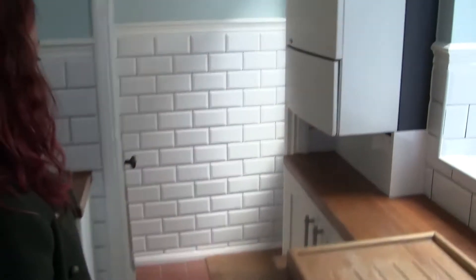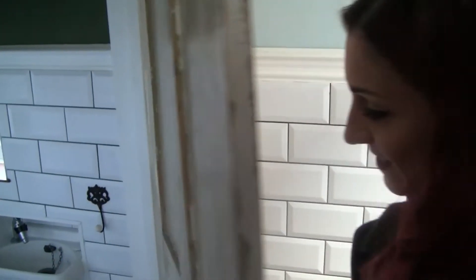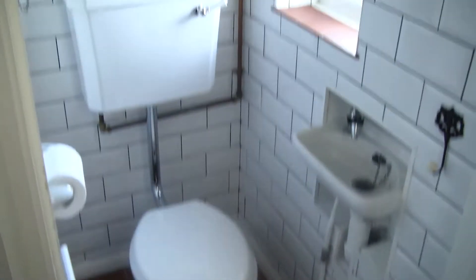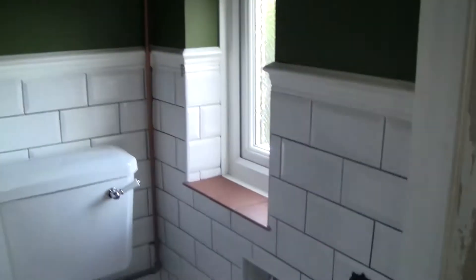Downstairs, showing the downstairs toilet. This is a really, really original toilet. It's really small. This would have been installed as part of the 1930s extension.